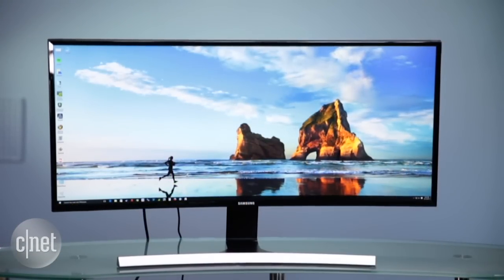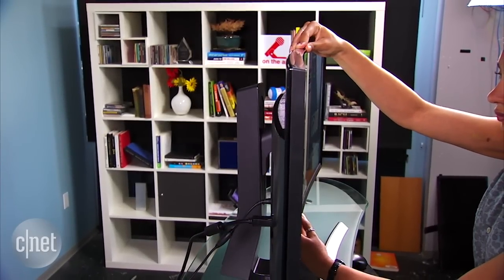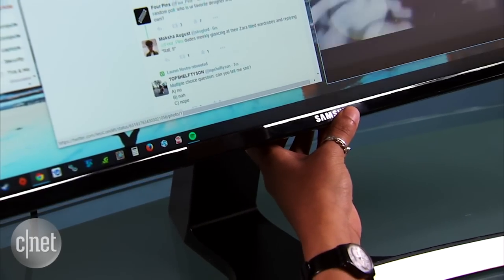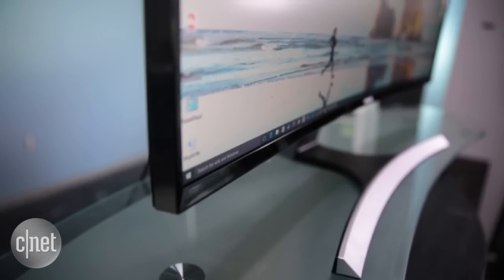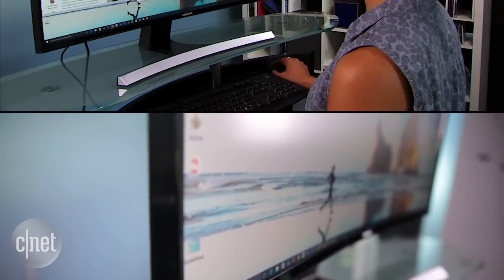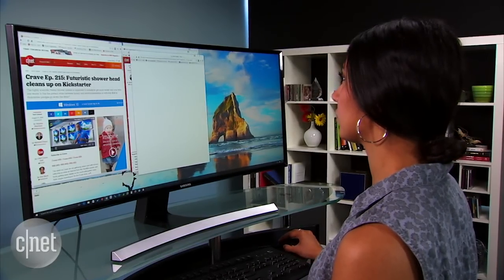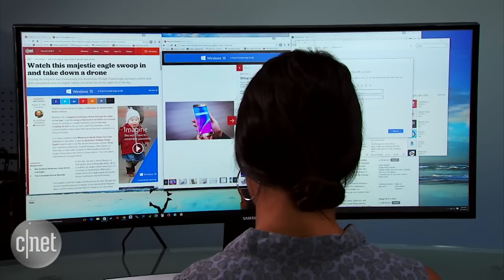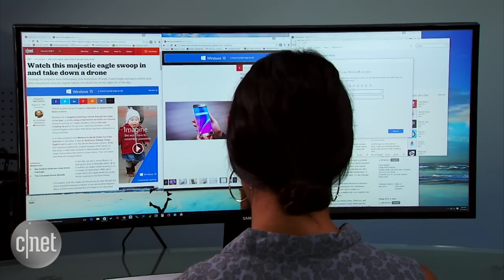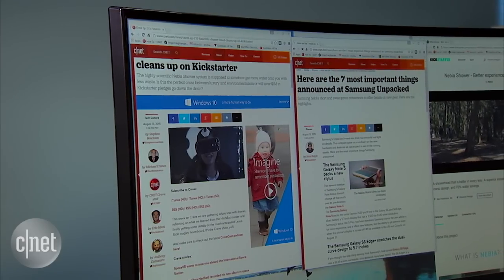The 34E790 is a mammoth-sized monitor with a subtle curve. It's got some ergonomic features so you can easily adjust it for maximum comfort, and its slim stand is fashionably sleek. The curve might sound like a gimmick, but I liked it. The design as well as the effect on the viewing experience are subtle. Since the edges of the monitor curl towards you, the outskirts of the screen are more visible in your periphery — it's not a huge difference, but it makes using the ultra-wide screen feel less overwhelming.